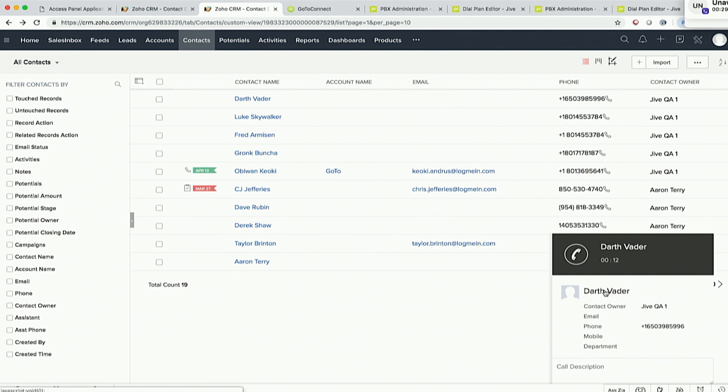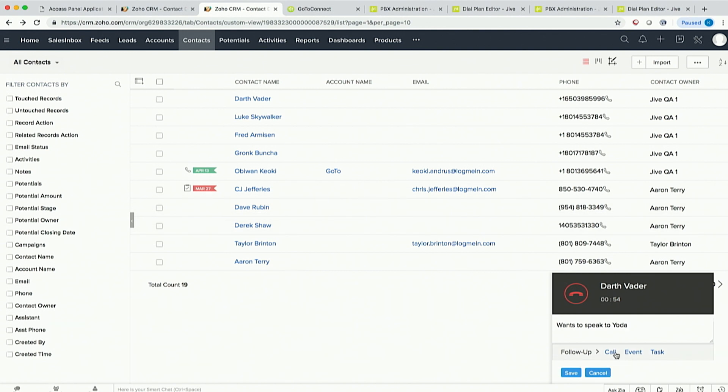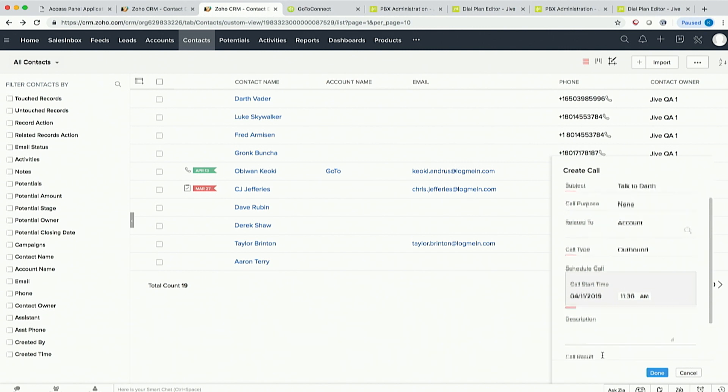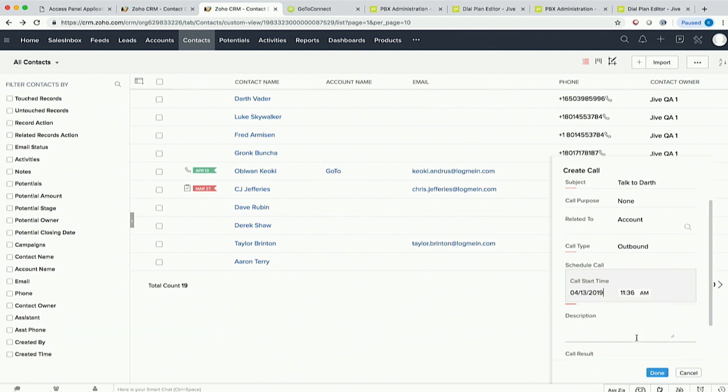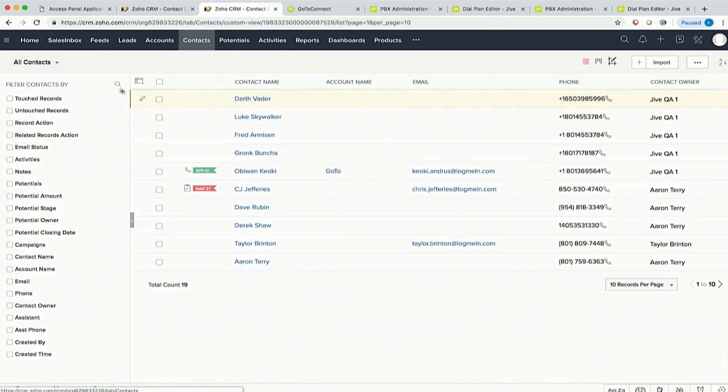I can enter information during the call — he wants to speak to Yoda. Thanks, Darth — I got your message. You can hang up now. He won't hang up, so I'll hang him up. Now I can schedule a follow-up call: 'Talk to Darth.' It suggests a time for me, I can set the date, and then note that he wants to discuss a rematch with Luke. I say done, and up here by Darth Vader you'll see a little tag showing that there's a call scheduled.